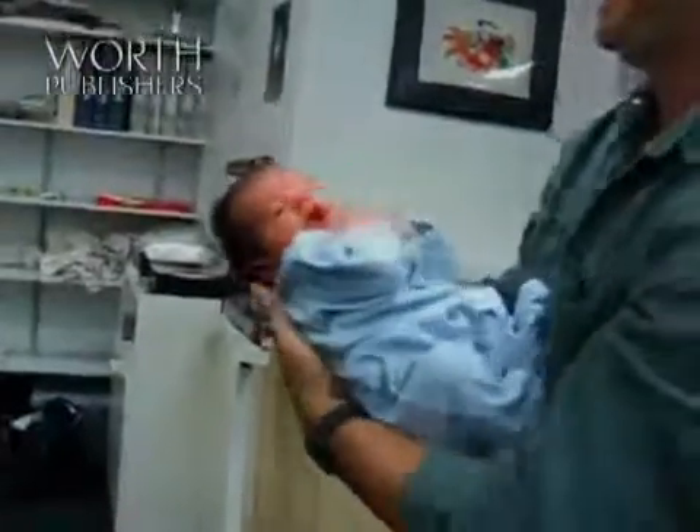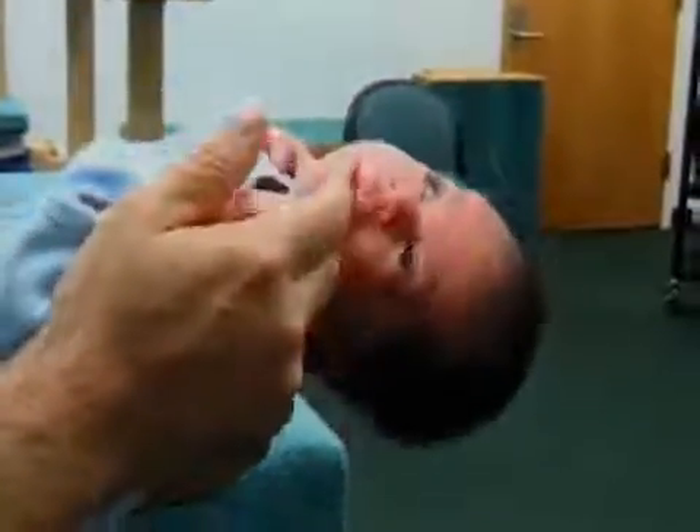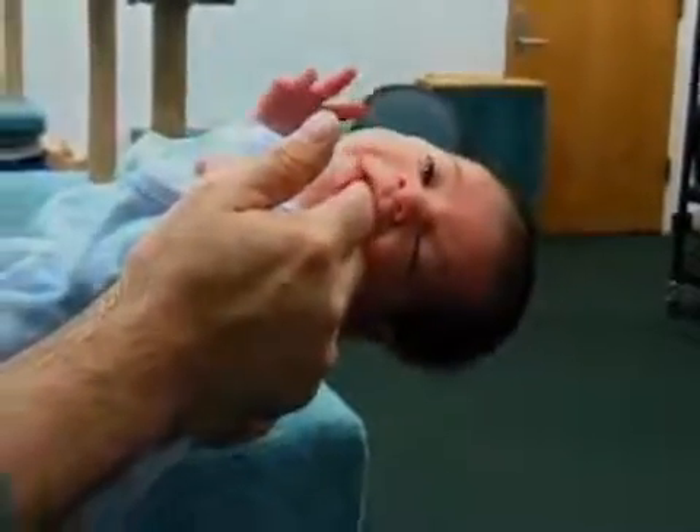Rooting is one of the most critical reflexes. By touching four-week-old Lily's cheek, she'll turn her head and open her mouth in preparation for nursing.